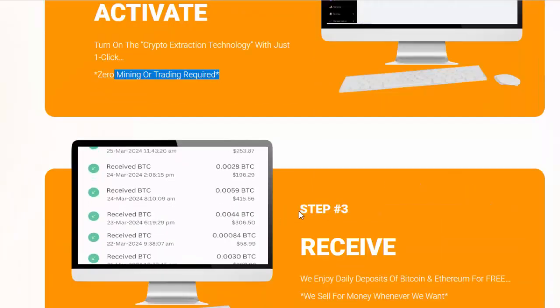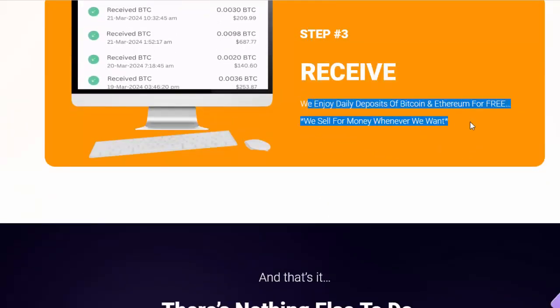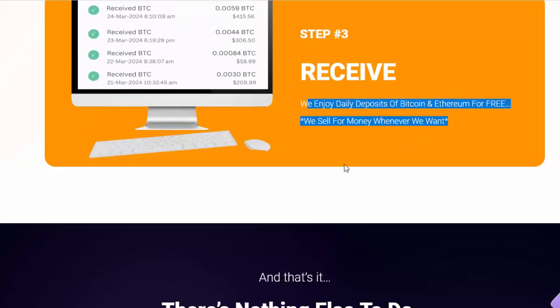Zero mining or trading required. Step number three: Receive — enjoy daily deposits of Bitcoin and Ethereum for free. We sell for money whenever we want.